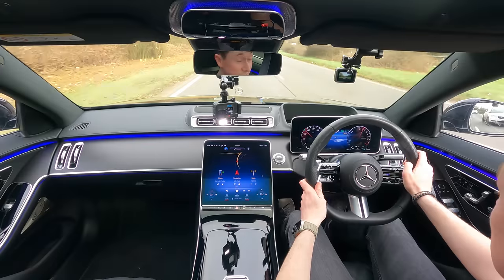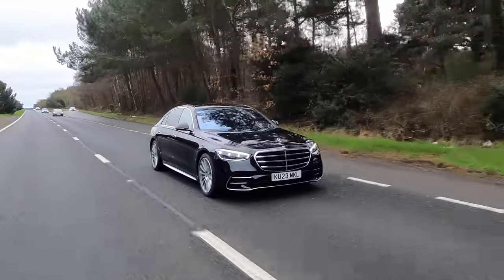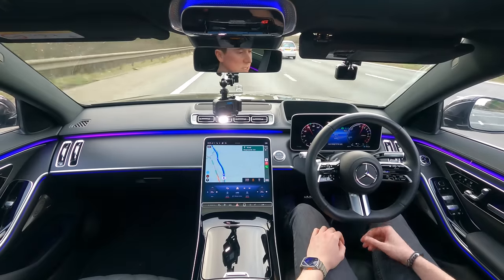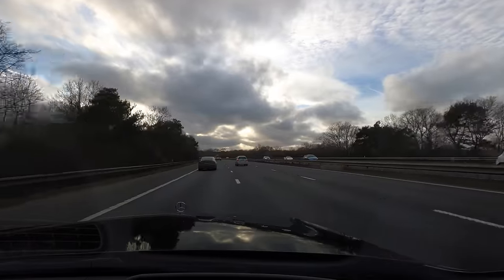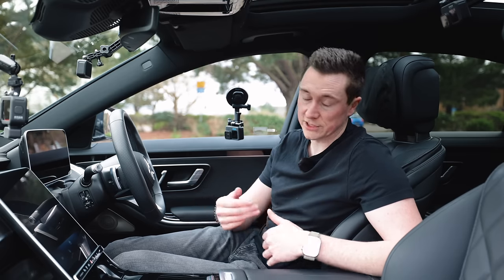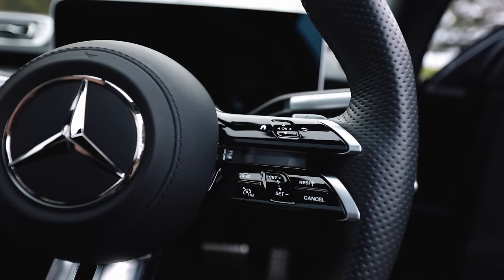The driving assistance package is one of the most sophisticated things you can add to a car in terms of driving autonomy. This does vary around the world and not all features are available in every country, so double check with Mercedes if you want to know the exact specifics on the car that you're looking at.